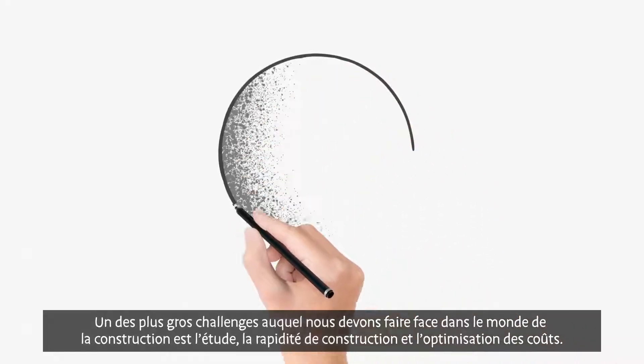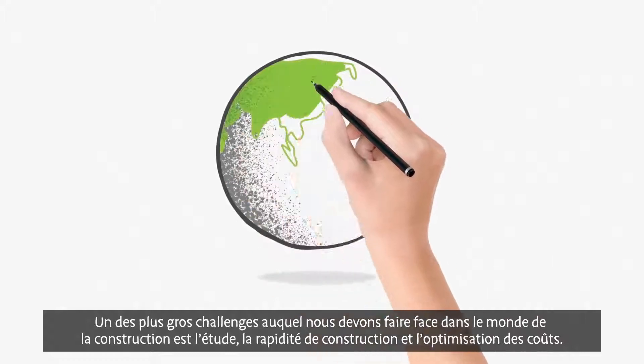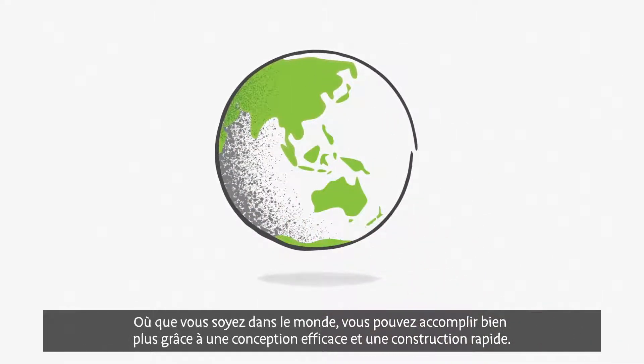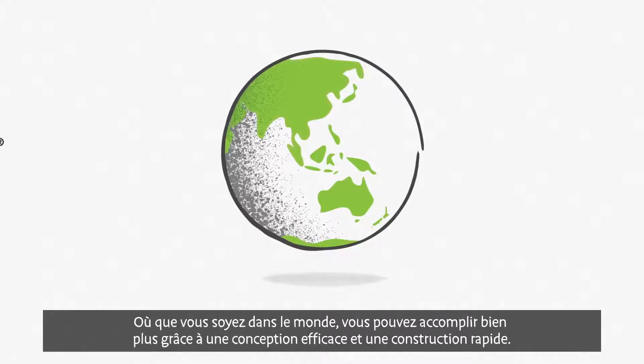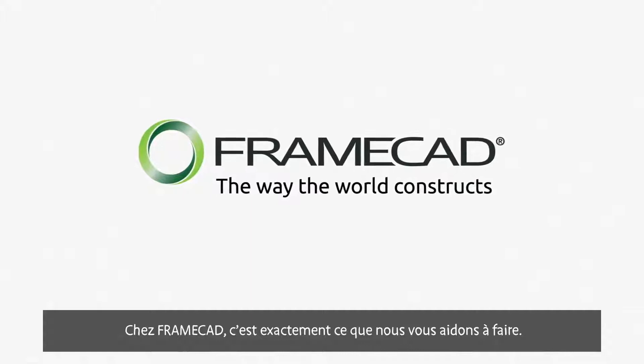One of today's biggest construction challenges is how to design and build faster and more cost effectively. Wherever you are in the world, you can achieve more through efficient design and faster construction. At FrameCAD, we help you do just that.